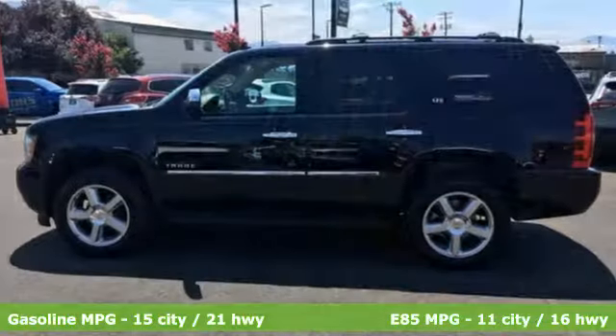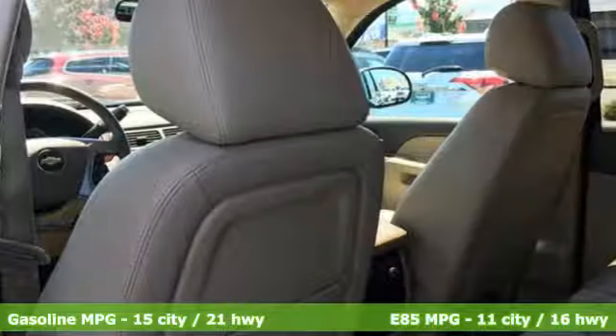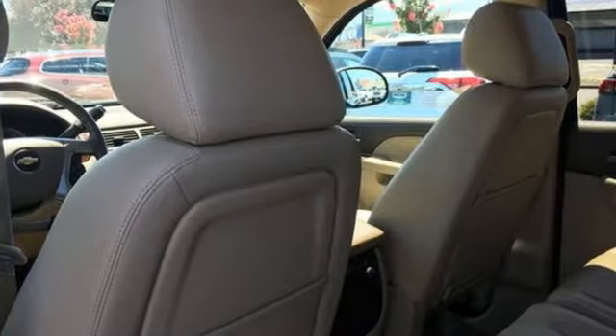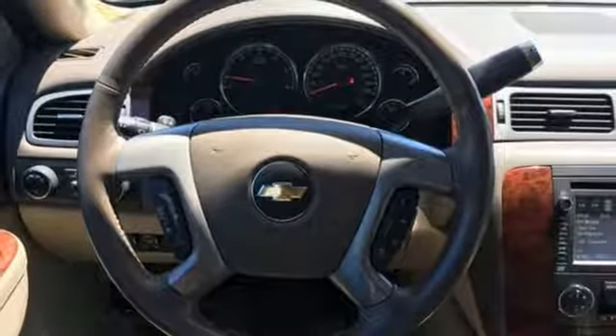It's well equipped with the features you need: external memory control, power heated mirrors, heated and ventilated leather bucket seats, rear parking sensors, and auto dimming mirrors.